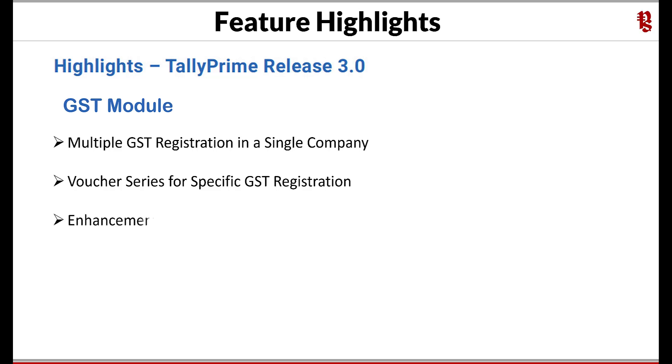Enhancement in dynamic data handling for GST returns — the data you capture can be dynamically handled with an effective date to move the transaction to subsequent periods.